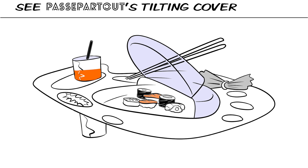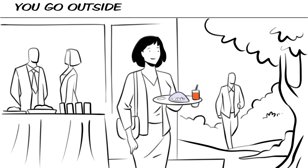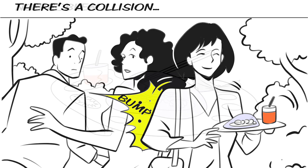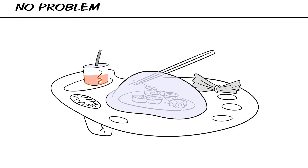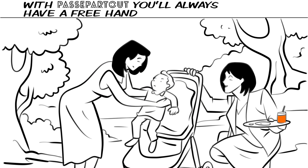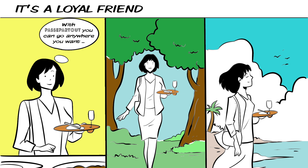See Passpartout's tilting cover as you go outside. There's a collision — no problem. With Passpartout, you always have a free hand. With Passpartout, you can go anywhere you want.